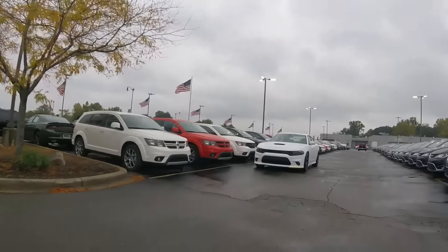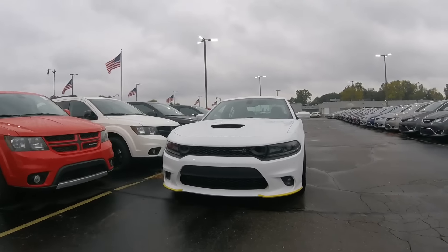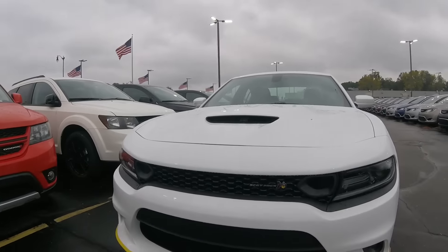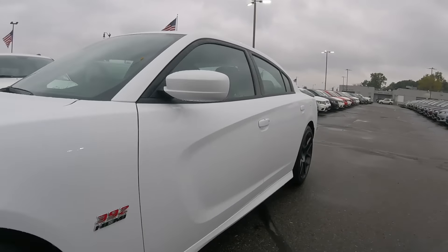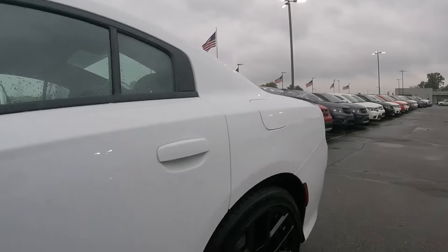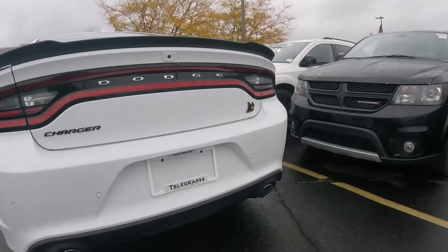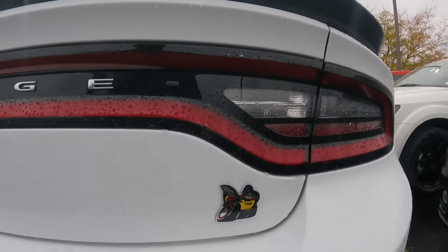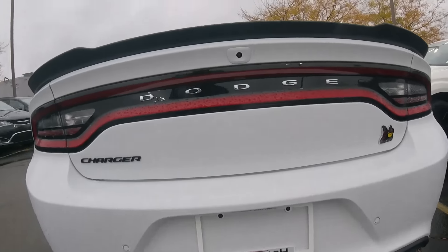I got the 2019 Dodge Charger Gap Hat. I'm getting a Jeep oil change today. Got the same wheels. Got the logo. It's raining today and it's hard to get any footage.